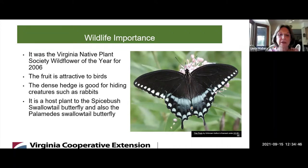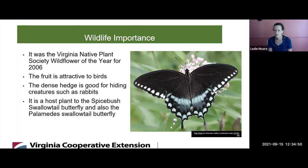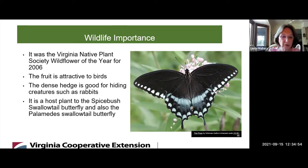It was named the Virginia Native Plant Society Wildflower of the Year for 2006. Deer tend not to graze on it. So Leslie, you've shared benefits to wildlife — are there any benefits for us?